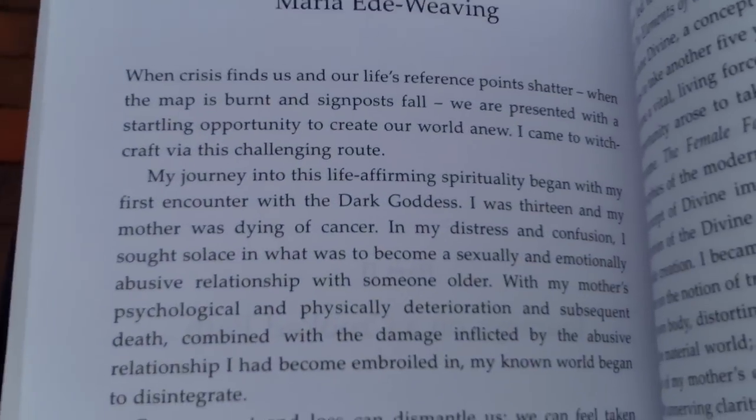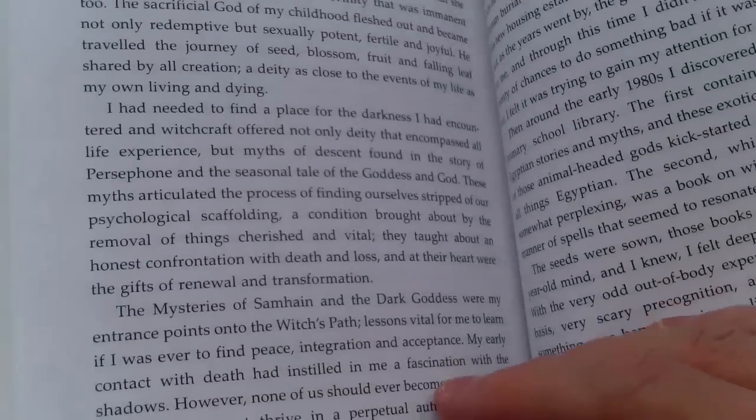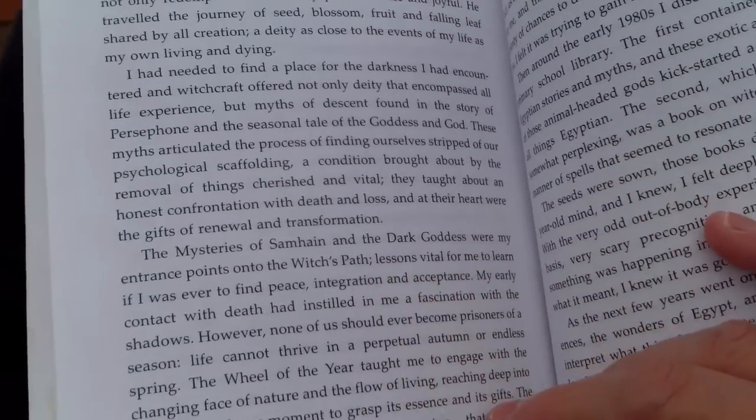There's a story I really like in this book by a lady named Maria Ede-Weaving. She talks about how she came into the Wiccan practice during her mother's dying from cancer, when traditional Christianity no longer worked for her. She discovered the dark goddess, which helped her embrace the concept of immanent deity — that deity could be here and now. I want to read a little passage from that chapter, and it says: